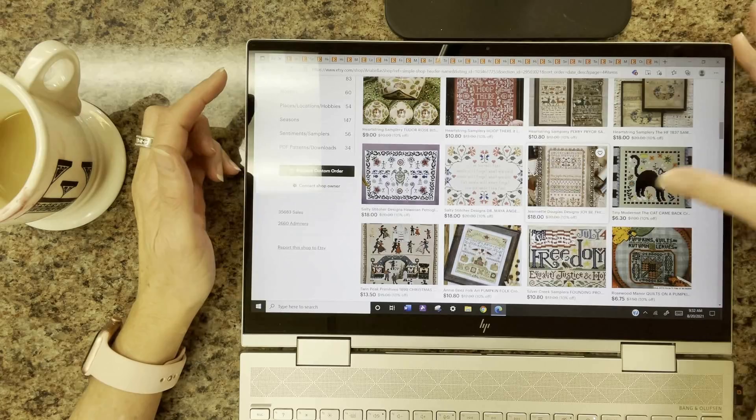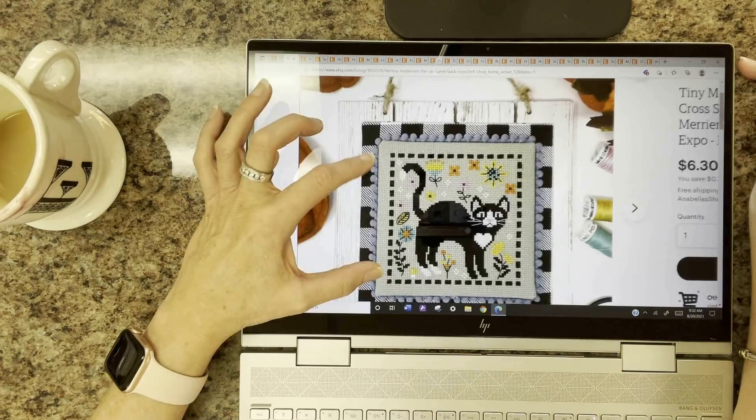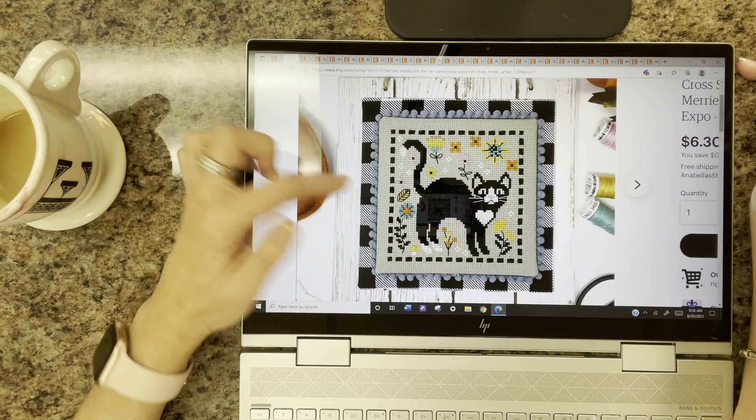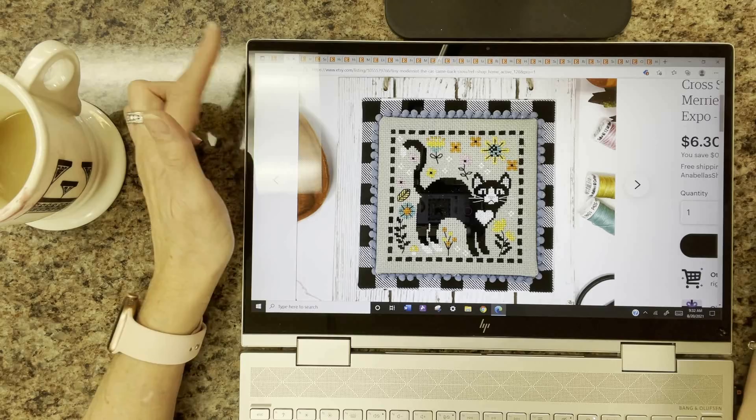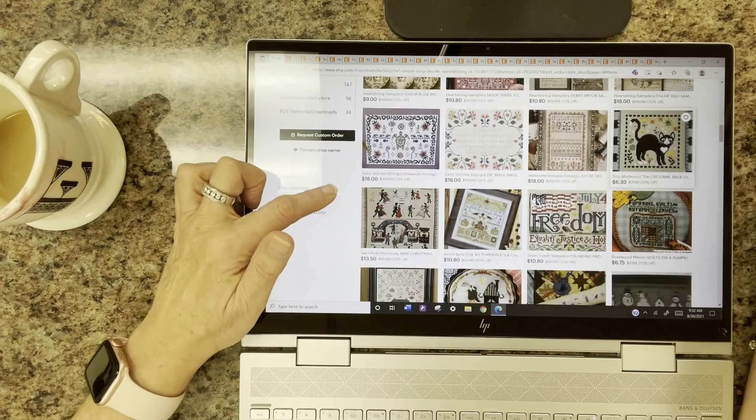Tiny Modernist has The Cat Came Back for the Meow the Merrier series. We had a black cat named Ebony — it was Michelle's cat — and it even has a little white mark on the chest. I'll stitch this for you, Michelle, instead of the goat you want me to stitch. If you're watching, you have to say something so I know you watched my videos, and then I'll stitch it for you!